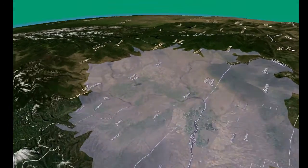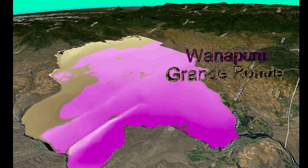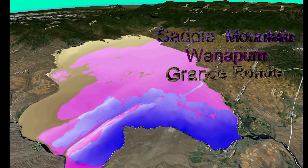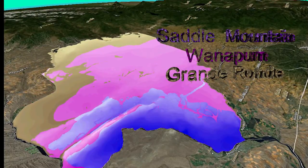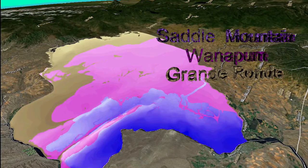These basalt flows are grouped into major formations known as the Grande Ronde, the Wanapum, and the Saddle Mountain. Each of these formations is itself comprised of many individual basalt flow zones, some of which cover literally thousands of square miles. But how does a prolific aquifer form underground within solid, crystalline rock?